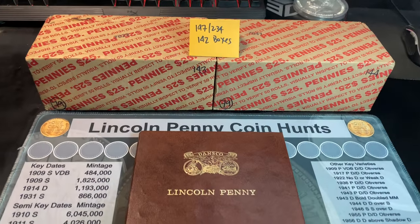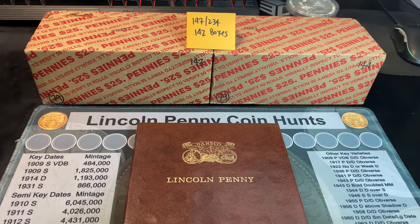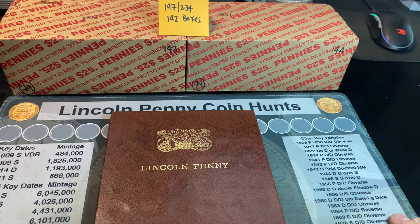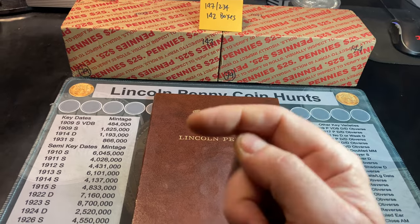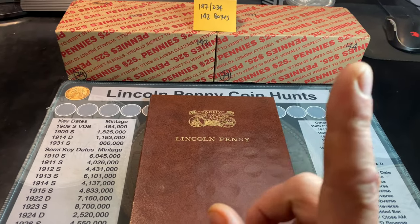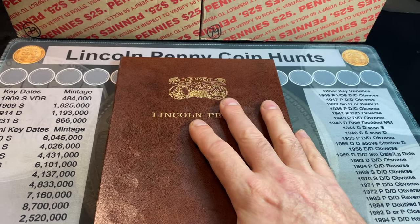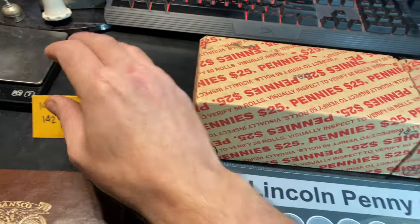Hey everyone, it's Rob from Finds Treasure, and welcome back to my channel. Like I said in the intro, we have a two-box penny hunt today — episode 79, boxes 143 and 144. If you'd like to start the playlist from the very beginning, I have that playlist linked down below in the video description, as well as pinned up here for your convenience. I've already given you a look at the book in the intro, so we're going to slide that out of the way, move the card out, and begin the hunt.